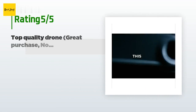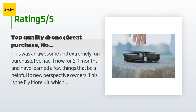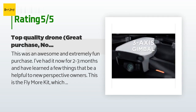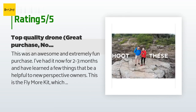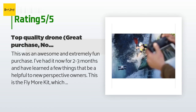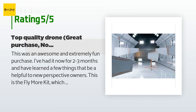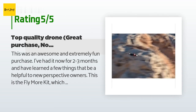This product is available on Amazon for $765. There are 651 customer reviews with an average rating of 4.4 stars. A customer said: 'This was an awesome and extremely fun purchase. I've had it now for two to three months. This is the Fly More Kit, which differs from the standard drone because it comes with two extra lithium batteries and a really nice travel pack designed to hold all the equipment in one place. In my opinion, it's worth the extra money to get the Fly More Kit, as the batteries only last around 20 minutes each and take a little while to recharge.'